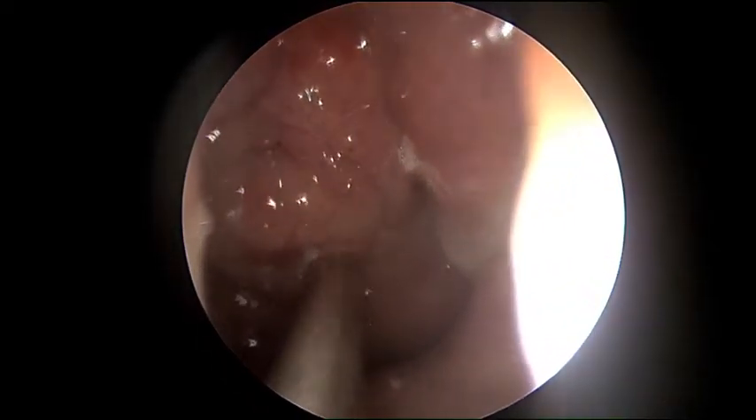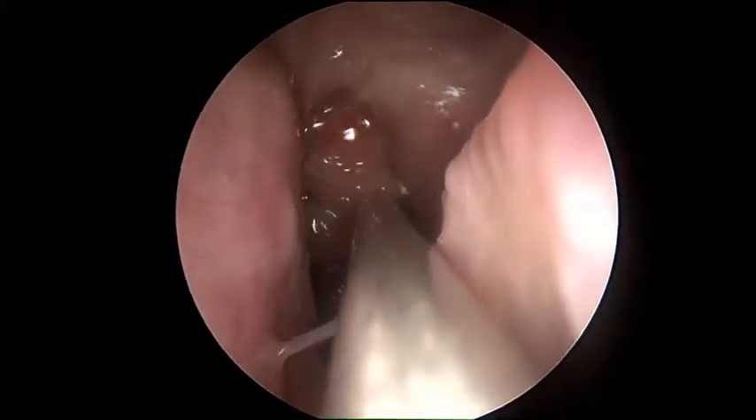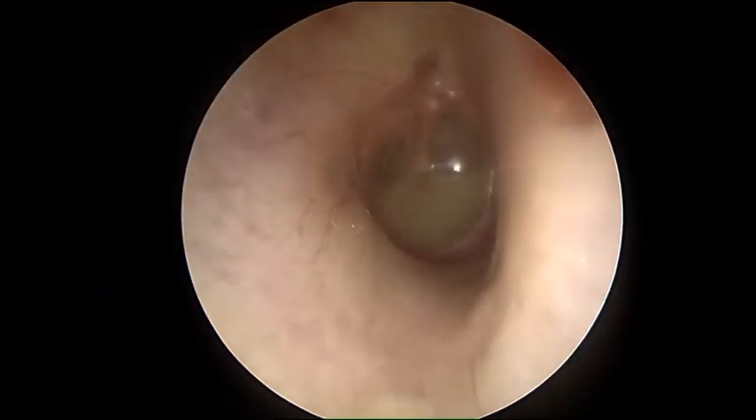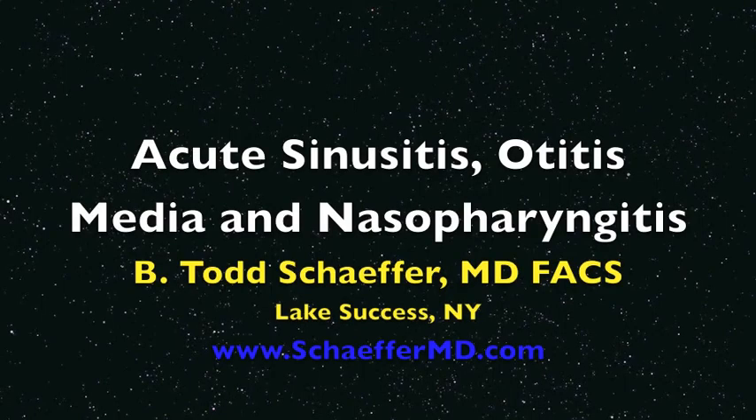It was only her right ear that was bothering her. This is the endoscopic view of the right ear canal and eardrum. We can see an air-fluid level indicating otitis media.